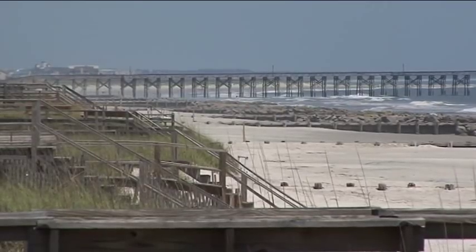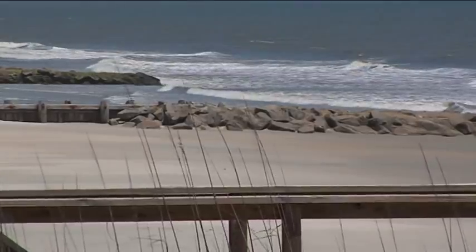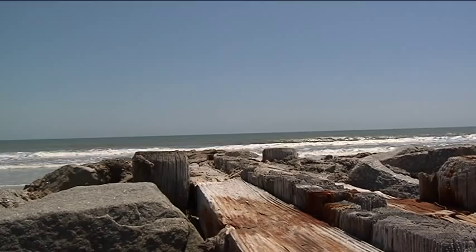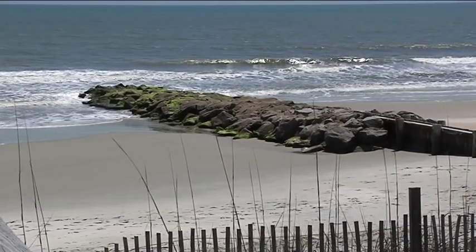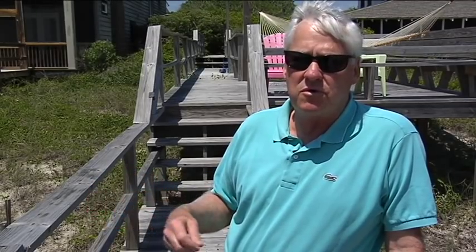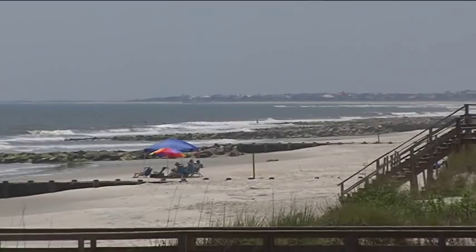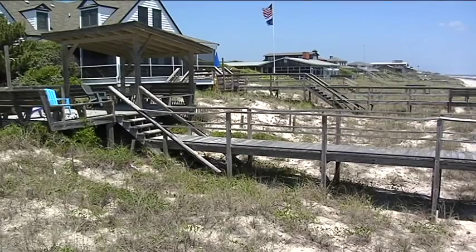Along Pawleys Island, two dozen groins line the beach. Originally built in 1950, the walls of wood and rock are structures the mayor says are crucial to maintaining their town. These groins have helped stabilize the beaches and protect Pawleys Island through Hurricane Hazel and Hurricane Hugo. They're still here and they're still doing their job of protecting the island. Otis says the physical proof of their effectiveness is in plain sight.